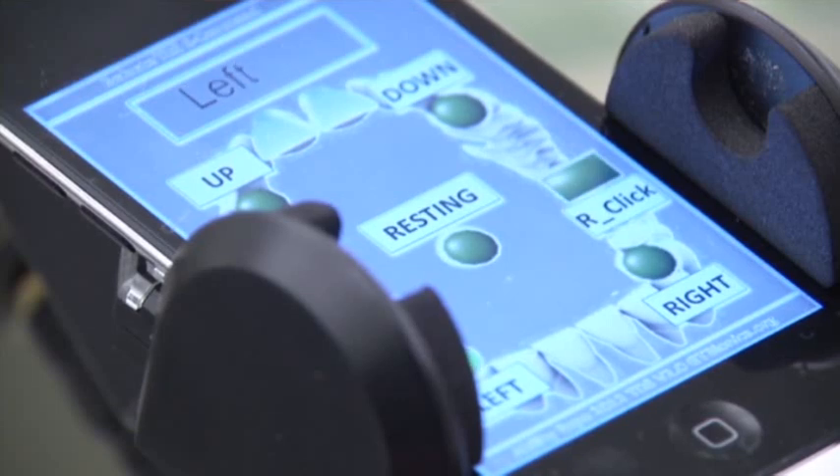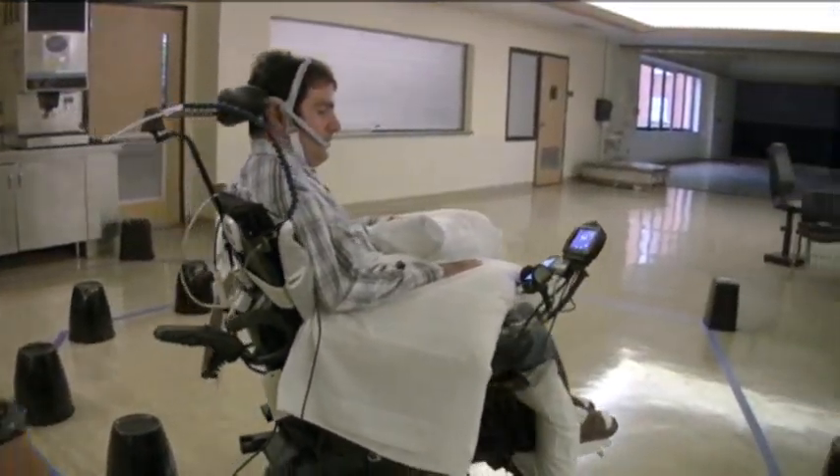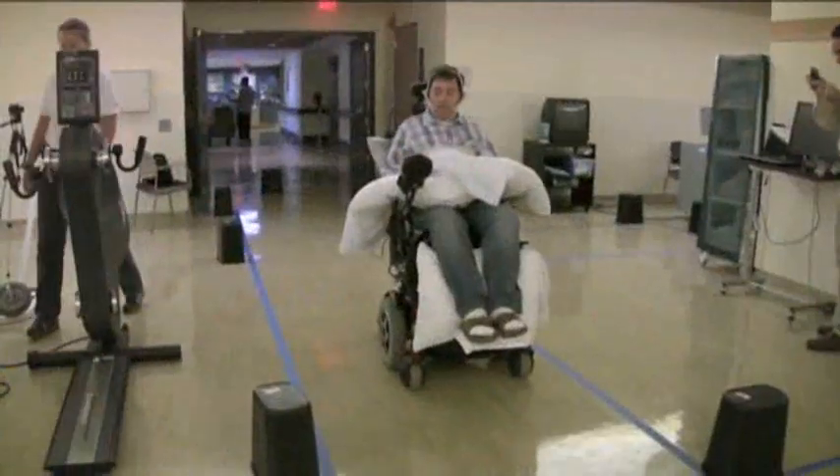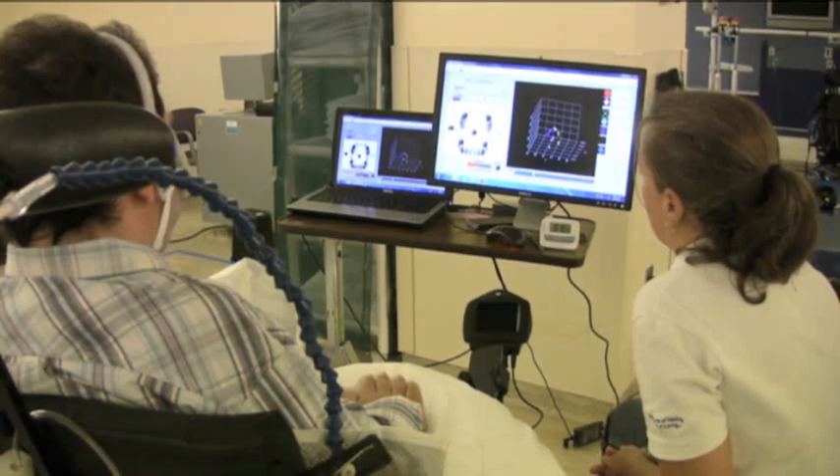The sensors wirelessly send those commands to a smartphone app the researchers created. The app is connected to a wheelchair or computer cursor and directs it where to go. Eleven people paralyzed from the neck down tested the device in an early-stage study with an obstacle course and computer games.